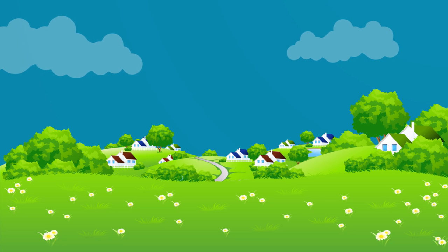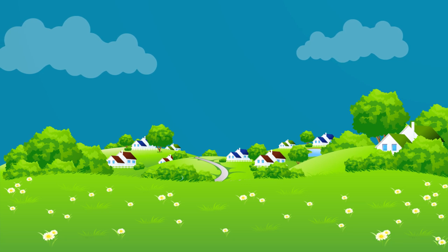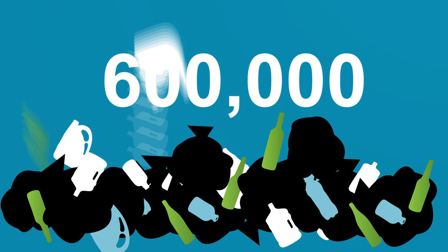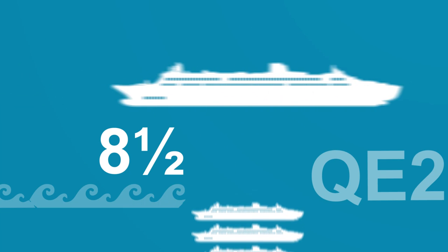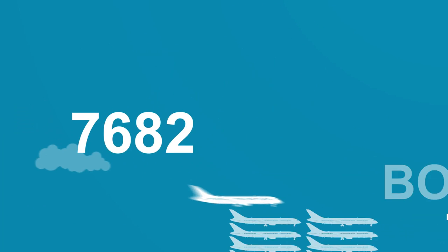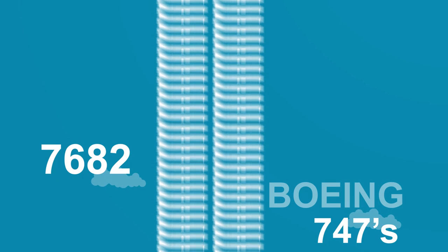This is Devon, arguably the most beautiful county in England. Yet every year the county sends 600,000 tonnes of waste to landfill. That's equivalent to 8.5 QE2s, or 7,682 747s.